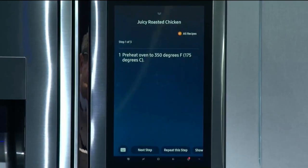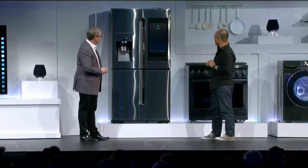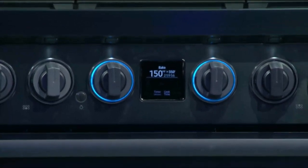Hi, Big Speed. Read the first recipe. For juicy roasted chicken, first preheat the oven to 350 degrees. Set my oven to bake at 350 degrees. There you go — the oven is set to bake at 350 degrees.